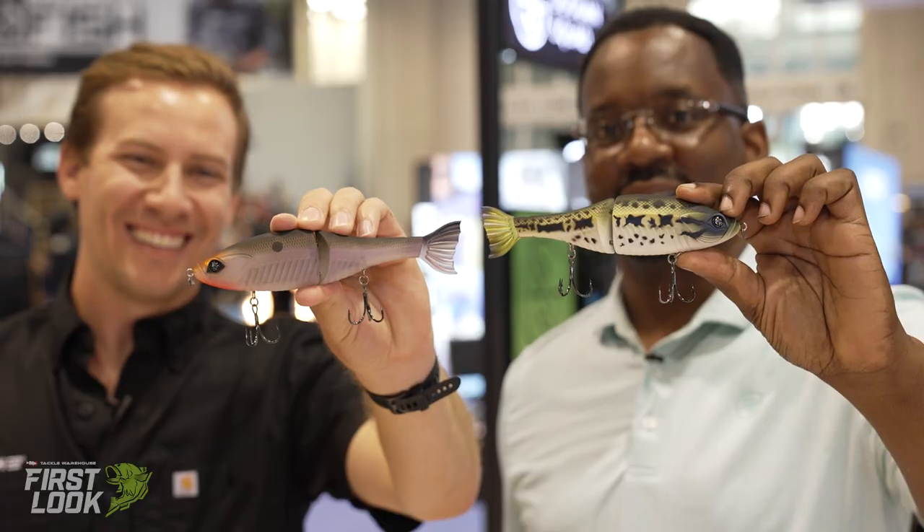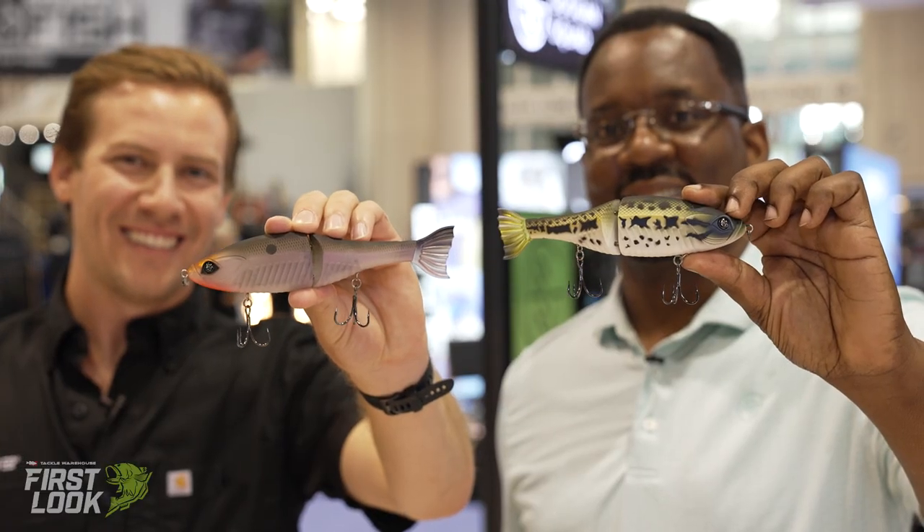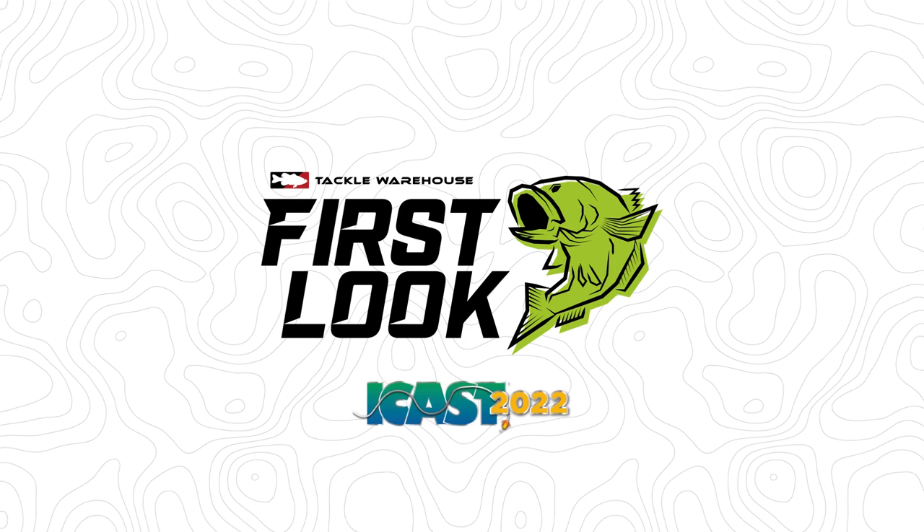We've got five colors to match the natural forage in any location you are in the country — baby bass, shad, bluegill, crappie even. This will be available coming fall 2022, so keep an eye out for it. Thank you.